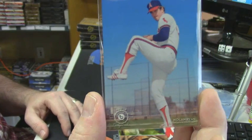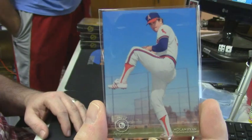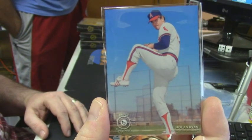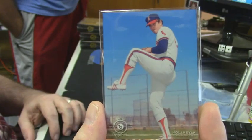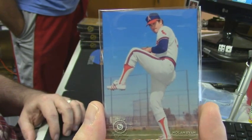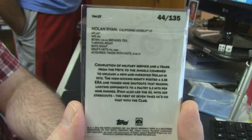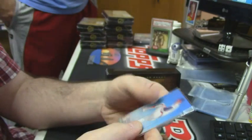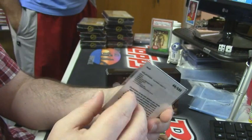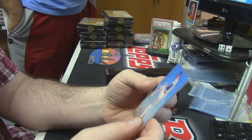Metal plate card for Nolan Ryan. The plate cards look really cool — the color is very sharp and pretty. It's numbered on the back like this, and it's heavy. I mean, it is metal. You cannot take this on a plane with you.